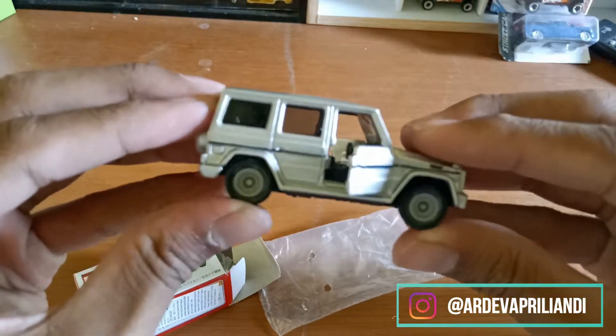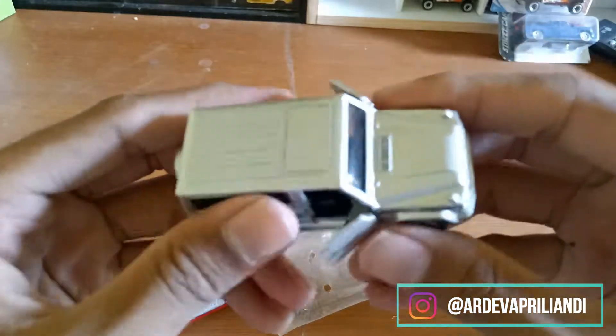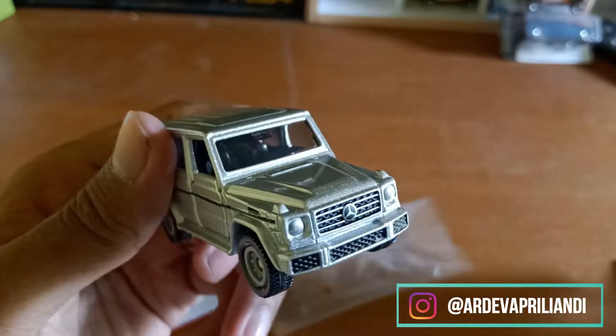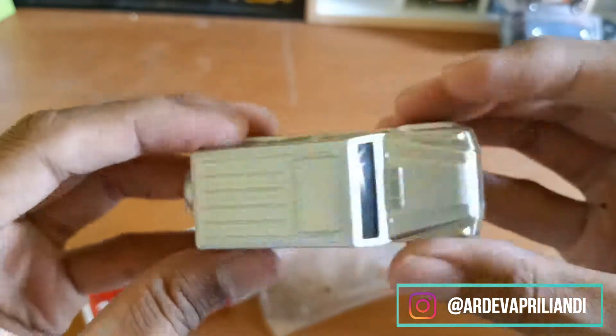Tomica ini selalu punya suspensi gini ya. Ini suspensinya main ya. Karena ini masih baru. Sebenarnya, saya beli ini udah lama. Terus, saya beberapa saat itu sempat off dari YouTube. Jadi, sekarang saya mau bikin konten tentang daikas lagi.